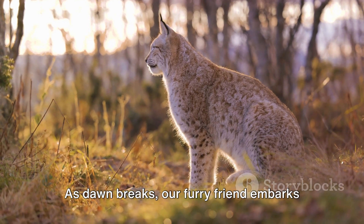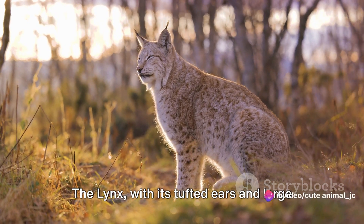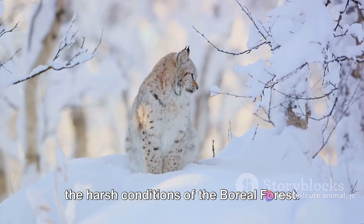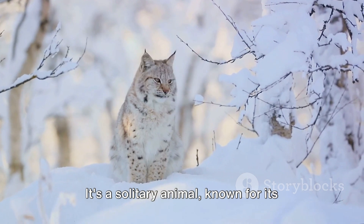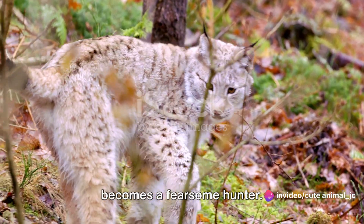As dawn breaks, our furry friend embarks on its daily routine. The lynx, with its tufted ears and large padded paws, is a master of survival in the harsh conditions of the boreal forest. It's a solitary animal, known for its stealth and agility. When it's time for breakfast, the lynx becomes a fearsome hunter.